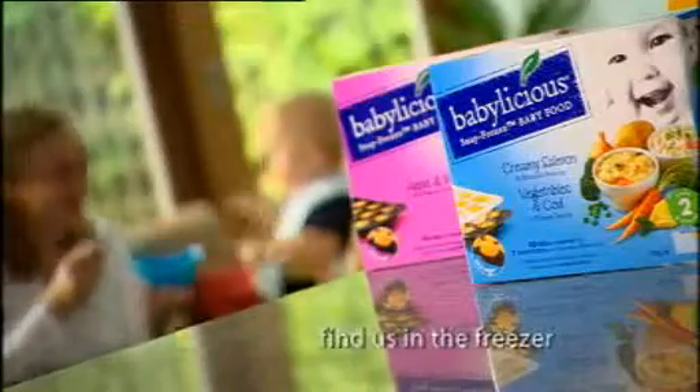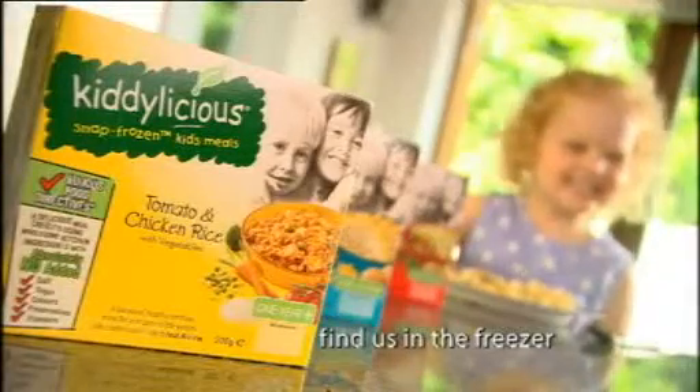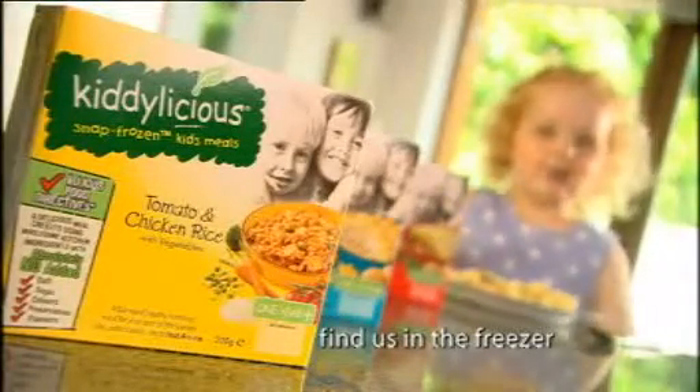Babylicious, available at selected stores nationwide. And now there's Kiddylicious — our frozen range of proper grown-up meals for children over the age of one.